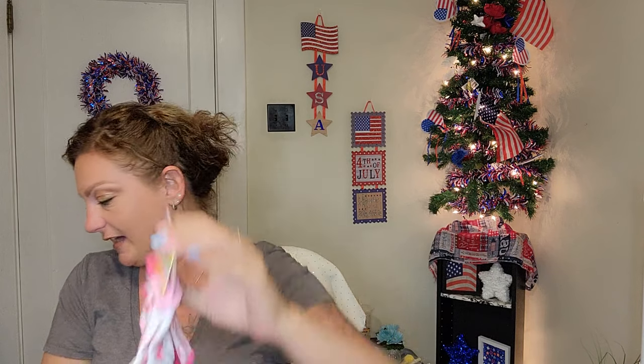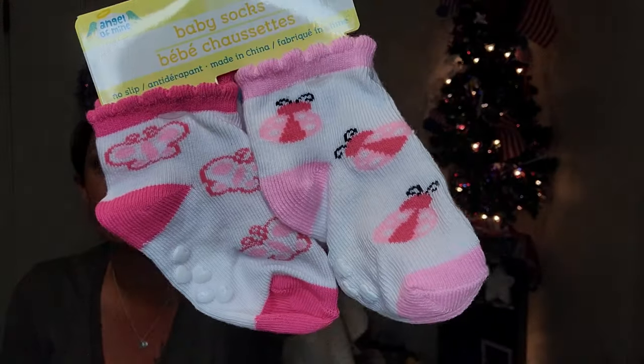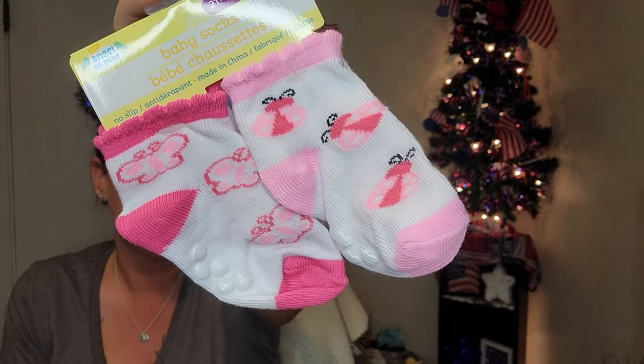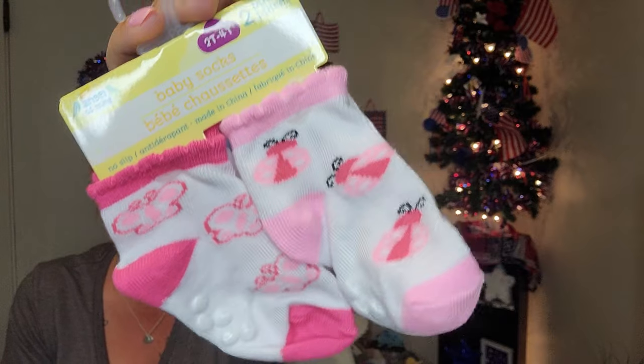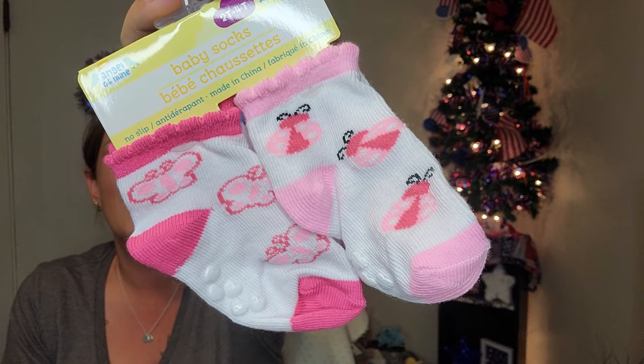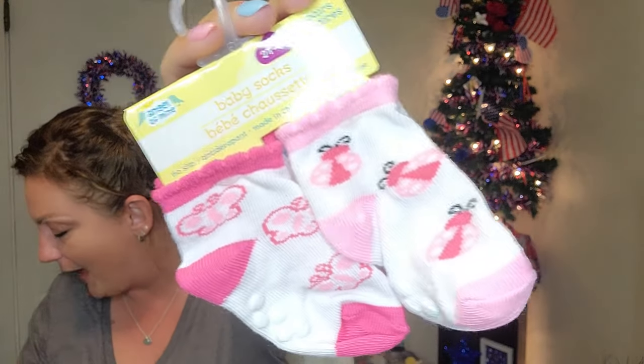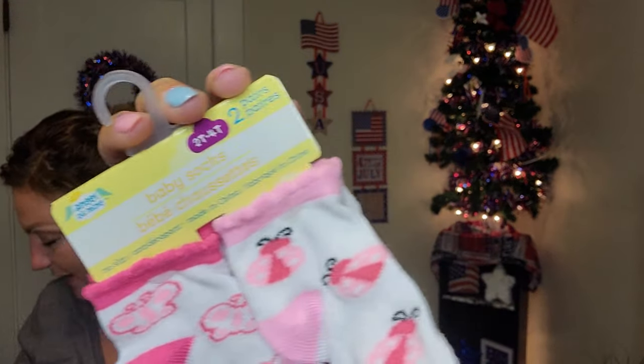There are also some socks for older — 2T to 4T non-slip little pairs. We have little ladybugs and butterflies and they're just precious. Of course I had to have them, so she has to have them too.